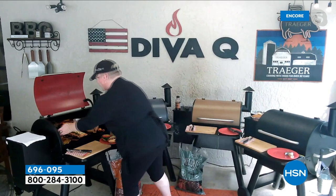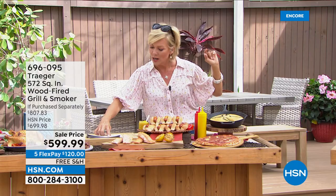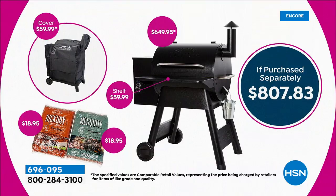I want to make sure you understand, because you don't need to get anything after you get this. On flex pay it's $120. This is an $800 grill — not here at HSN. You're saving $200 compared to retail, and then we give you these huge bags. This isn't like a little starter bag — look at the size of both of these. There's one hickory and one mesquite.